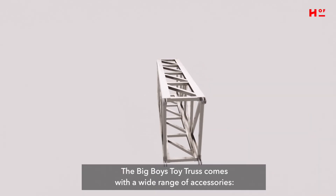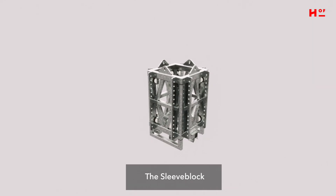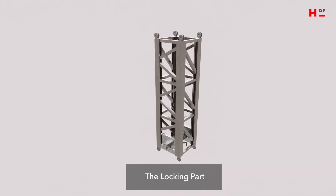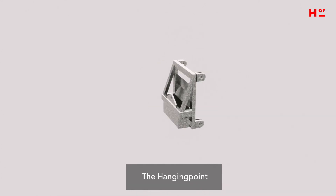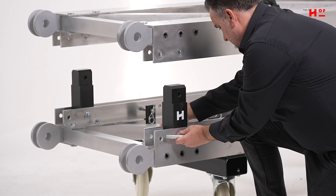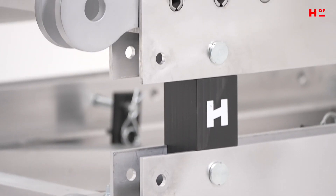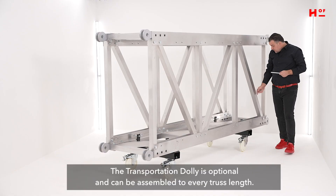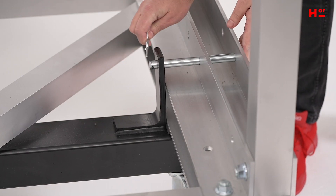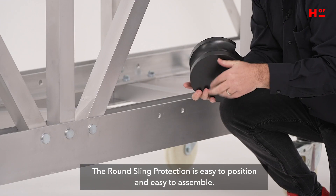The Big Boy's Toy truss comes with a wide range of accessories: the transportation box, the sleeve block, the head section, the locking part, the base, the hanging point, the stacking set. The transportation dolly is optional and can be assembled to every truss length.